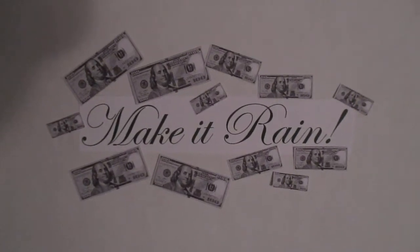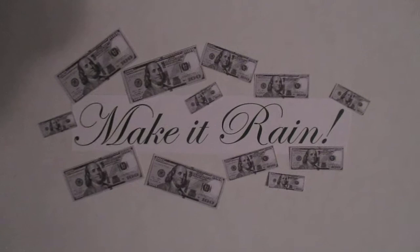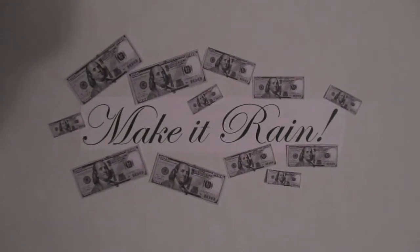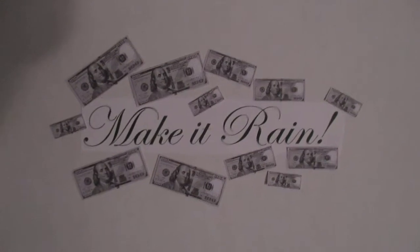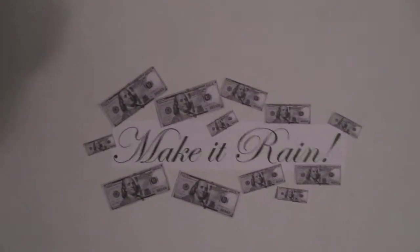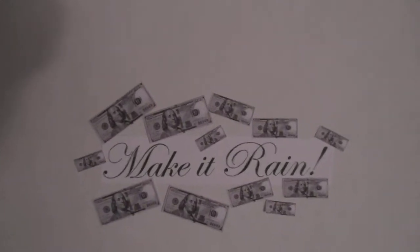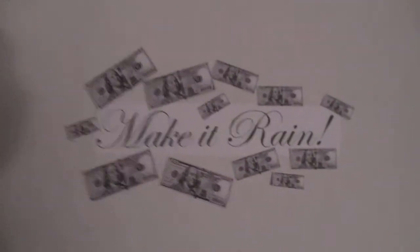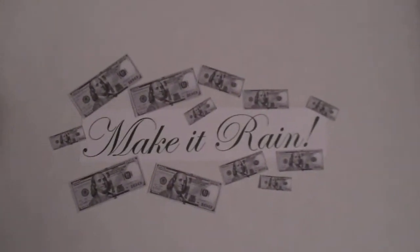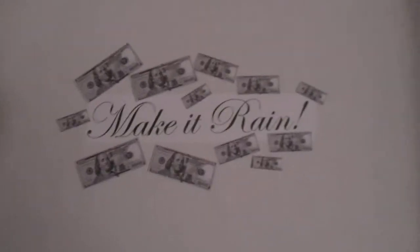Hi guys and welcome back to Saving with Jessica. Today is Monday, September 9th, 2019, and I'm going to be sharing a new savings challenge that I'm starting this Friday. It's called the Make It Rain savings challenge, and I'm going to be saving $20 per week — just like the 52-week envelope challenge I just completed — so I'll still end up with $1,040.